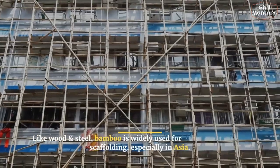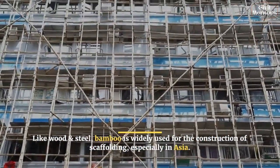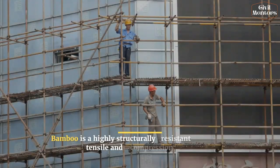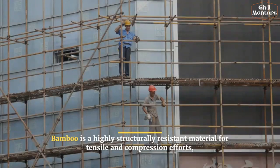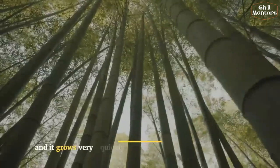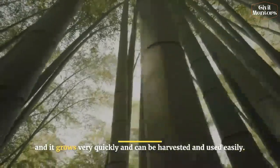Like wood and steel, bamboo is widely used for the construction of scaffolding, especially in Asia. Bamboo is a highly structurally resistant material for tensile and compression efforts, and it grows very quickly and can be harvested and used easily.